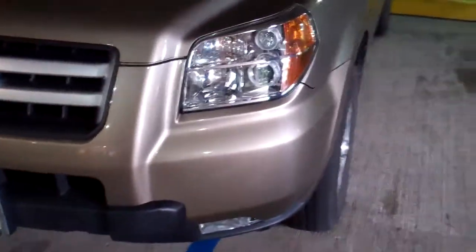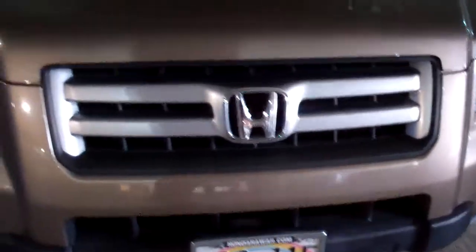A little bit close here. You can see the car is in pretty good condition — no significant scratches, dents, anything like that.